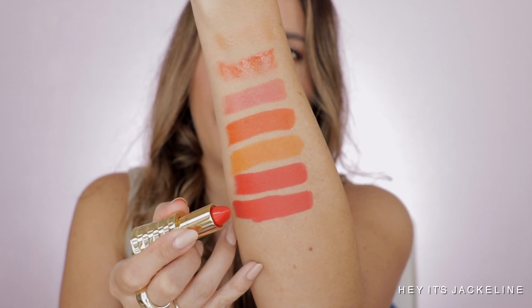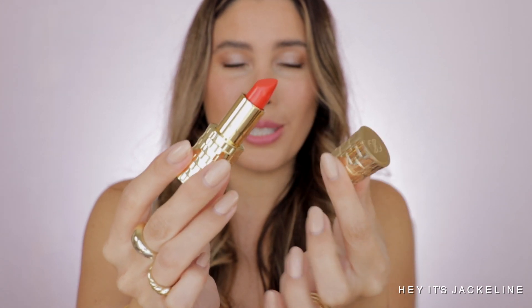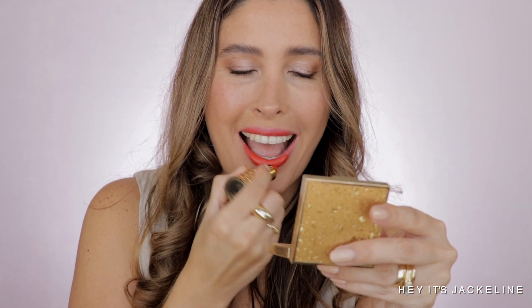This Olivia Palermo lipstick is in the shade Poppy, and it's perhaps the most red-toned from her line. Look at the beautiful packaging too — isn't it luxurious and gorgeous? All the packagings of each of the lipsticks here are just stunning.